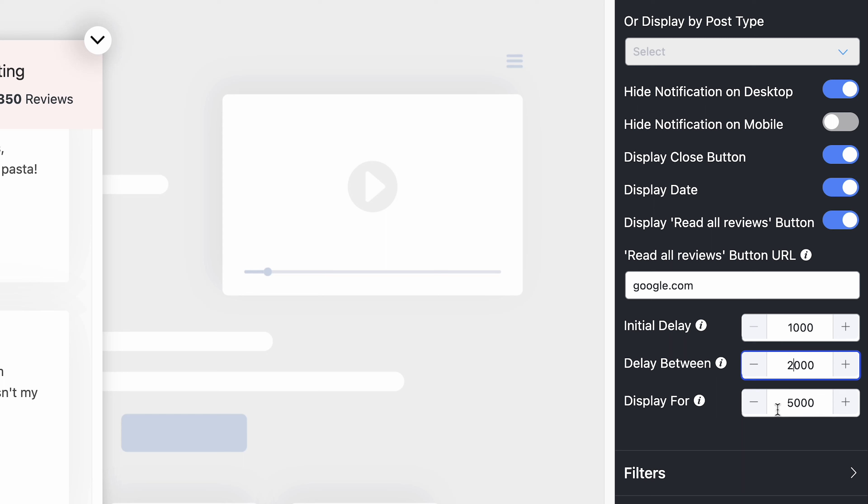The last one: user experience is the number one priority for all kinds of business. And that's why you can enable the Display For option. Here, you can set the time for how long the notification will display on your screen. So, with WP Social Ninja, you can do things you didn't even think of. Explore now!